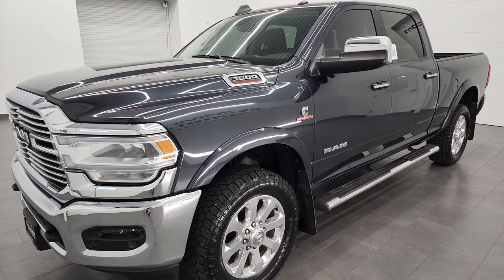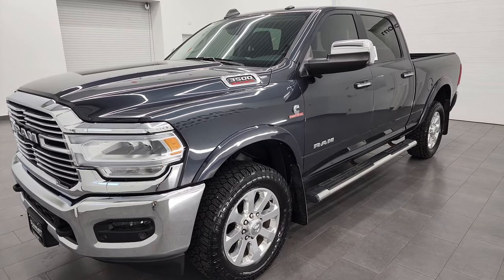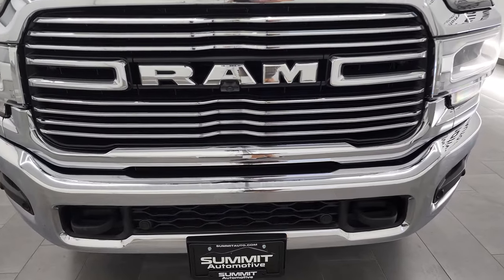This truck has been fully safety inspected by our service shop for the state of Wisconsin inspection process. It has a fresh oil and filter change, all the fluids have been checked and topped off, and this truck is 100% ready to go.